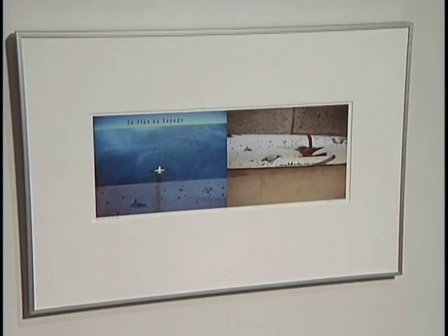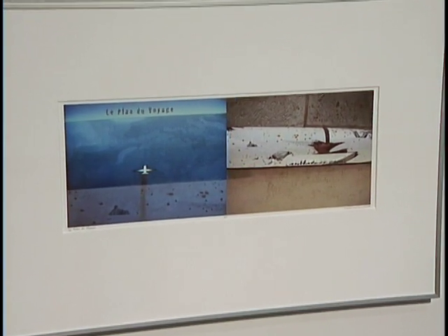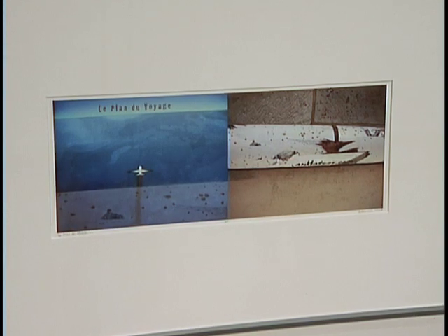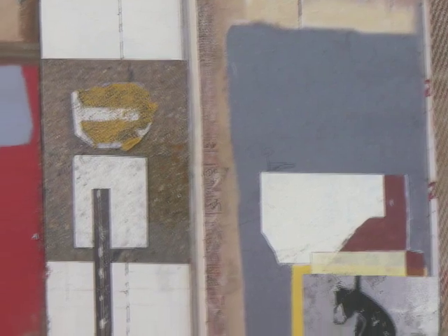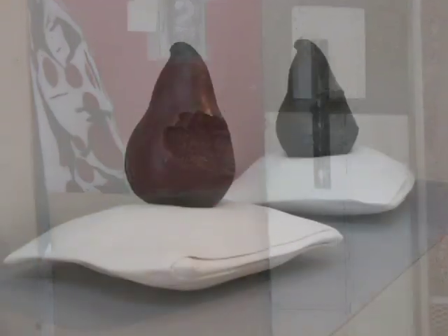The digital print called Plan de Voyage was done reflecting on a trip I took to Paris. The second one, Off Track, was a piece that came out of a lot of other pieces.